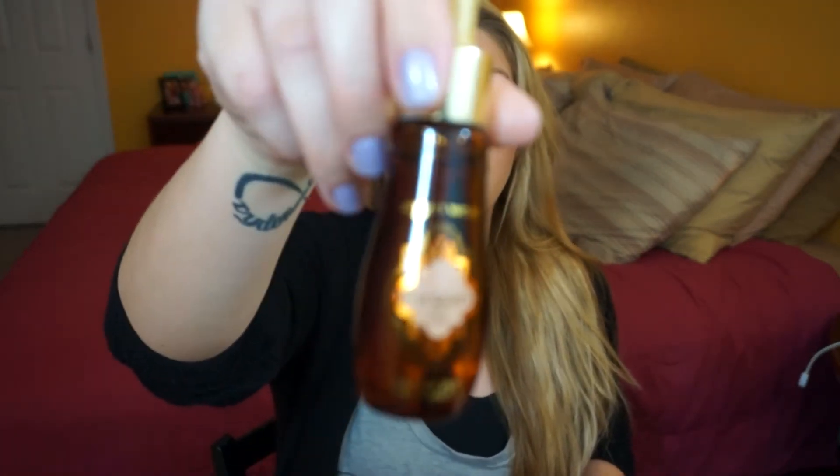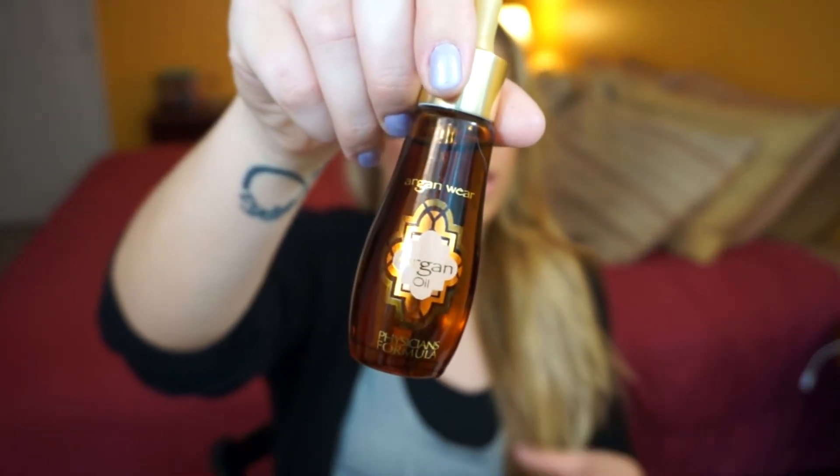Moving on to some random stuff — the first is the Physicians Formula Argan Oil. What I've been using it for is my cuticles. When I take off my nail polish and push my cuticles back, I put this on and let it soak for like 10 to 20 minutes. Then I wash it off, paint my nails, put on top coat, wait for it to dry a bit, and then drip the oil on my nails again and leave it overnight. This has been making my hands so soft. You can also mix a few drops into your shampoo, moisturizer, or lotion — it's very versatile.